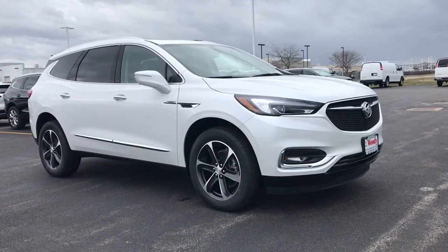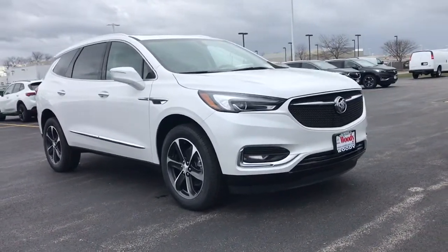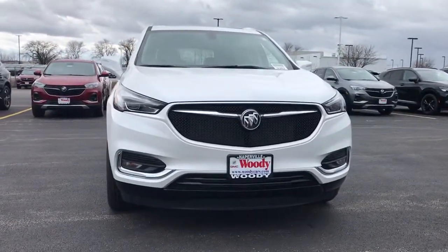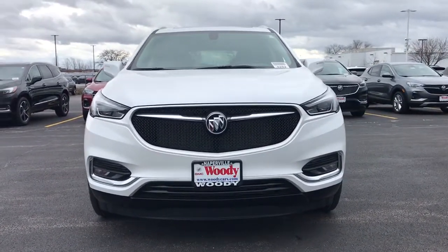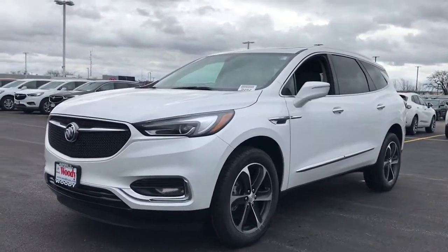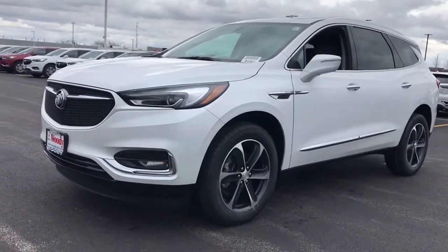Picture yourself in the 2021 Buick Enclave. The midsize Enclave delivers safety, luxury, responsive performance, and the latest in creature comforts, all with the can-do attitude of an SUV. The following are some of this vehicle's highlighted options.